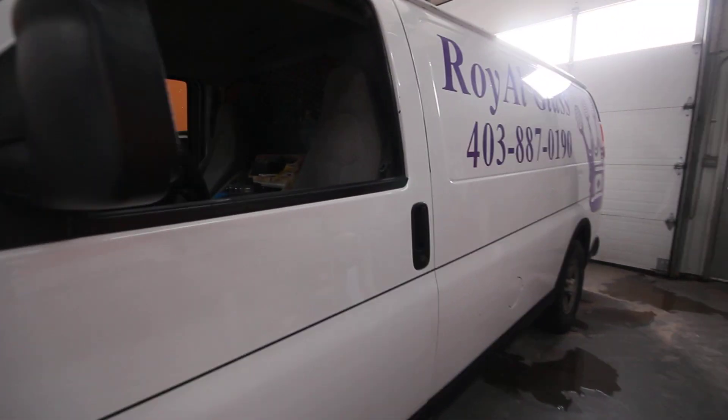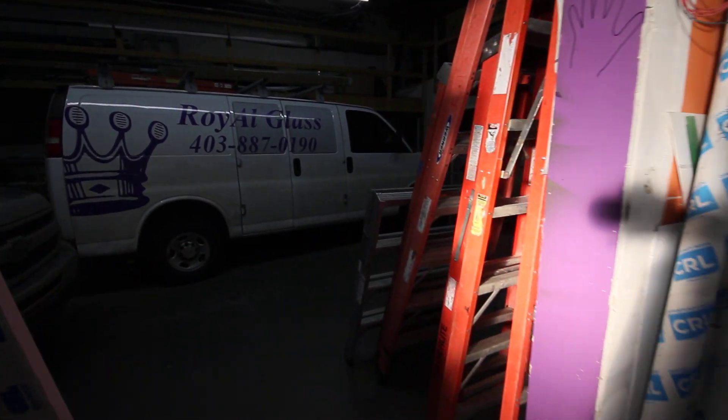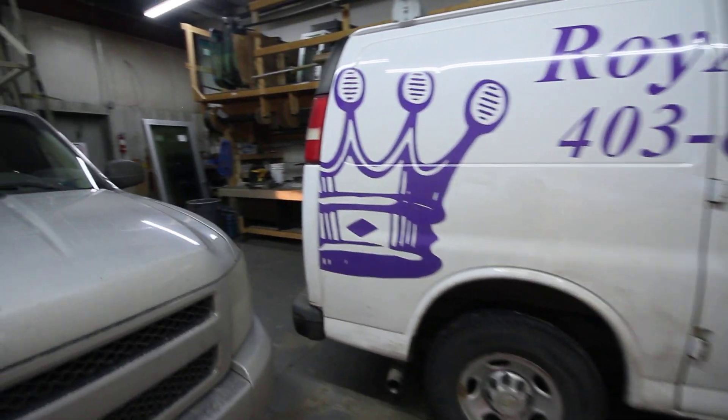Included in the sale are their vans. They have a number of vans and a number of half-tons — I think it's two of each — with the glass racks on them.